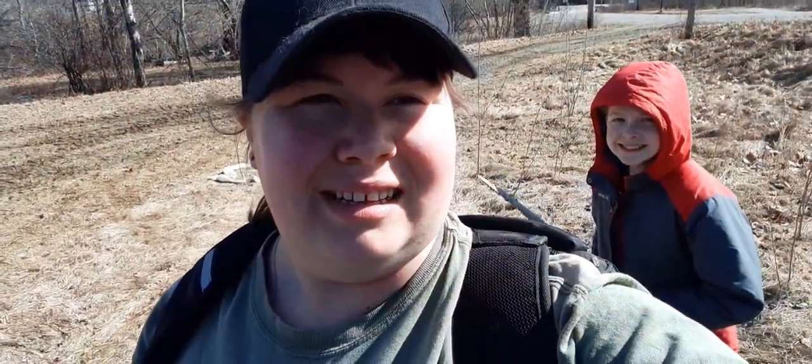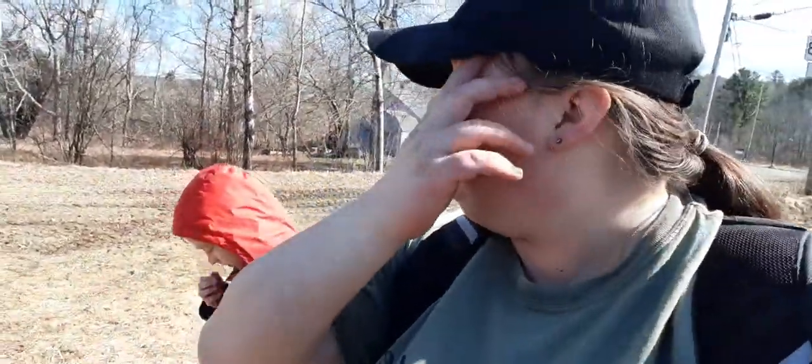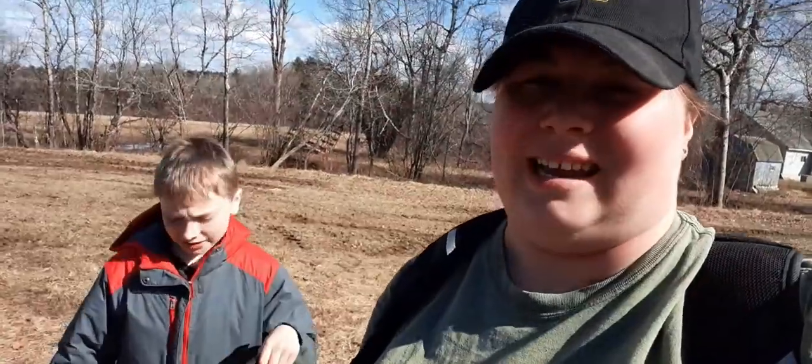Hey everybody! Welcome back to another episode of Christina Rogers' History Saver. We actually have Felipe and Dana with us. But no baby girl today — she is playing with some of her cousins, so that's where she is. But we are back at the railroad station, or what used to be somewhere here. We're just going to see what we find today. Today is March 26th and it is a gorgeous day out.